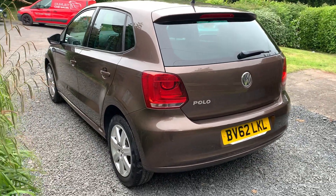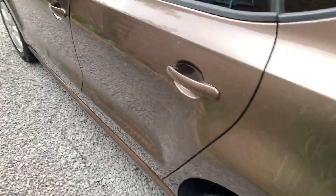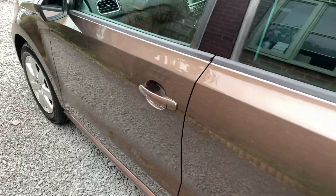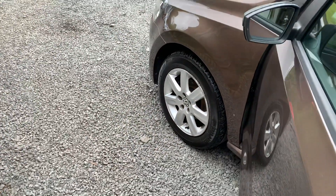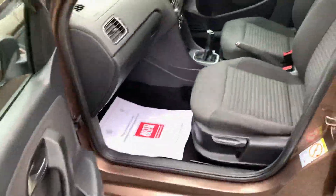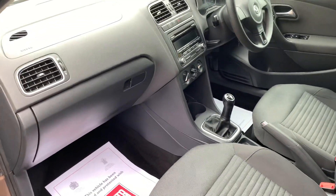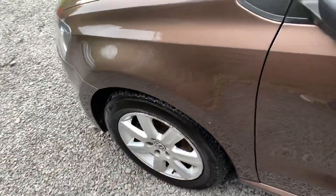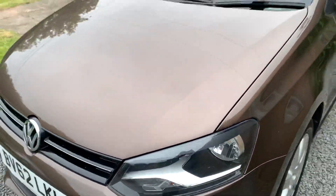These make a great family hatchback, first car, very economical to run, and usual VW quality. Being the Match trim, it's a nice spec also. Finally, thank you very much indeed for watching our short video and we hope to see you soon.